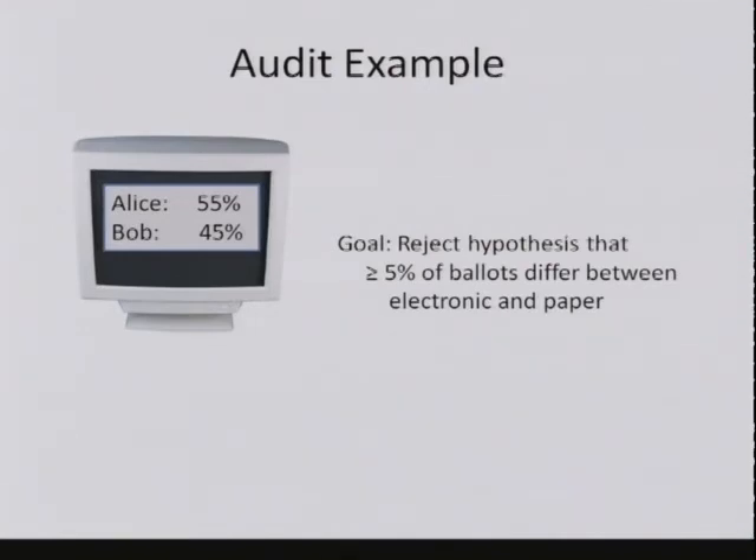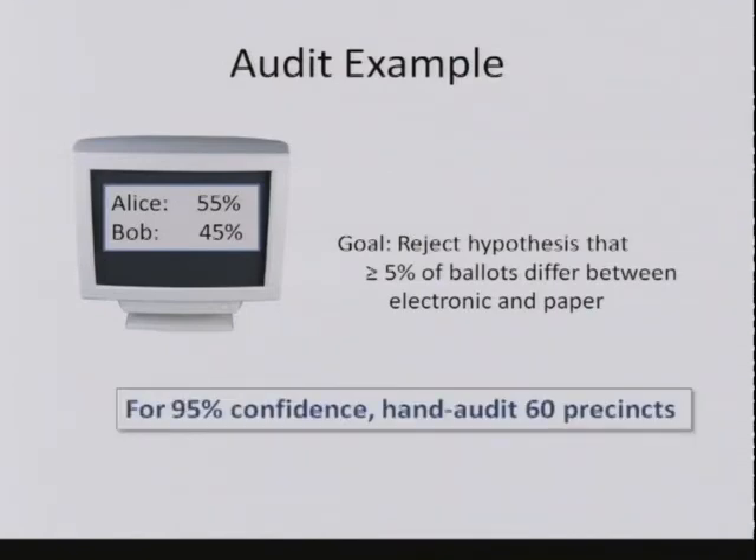So how many places do we actually need to do these hand counts? This is a pretty easy calculation in probability. The answer is for a 95% confidence level, we need to hand audit about 60 precincts. If we're looking for a 5% error, then at least 5% of the precincts have some discrepancy. Every time we pick a precinct, we're throwing a dart at a target—the dart has a 5% chance of hitting the bullseye. Throw 60 darts and you have more than a 95% chance that at least one hits the bullseye. In a real election, hand counting 60 precincts costs about $100,000. If you're going to do this in every congressional district in the U.S., that's $43.5 million. For state assembly races, races for mayor, dog catcher, and school board, we just can't afford to do that.